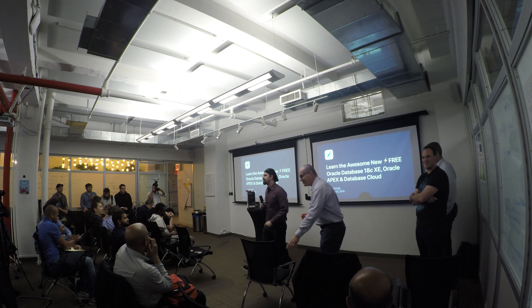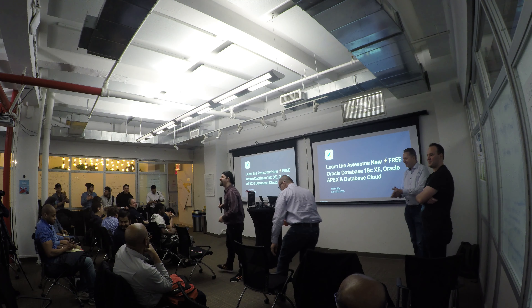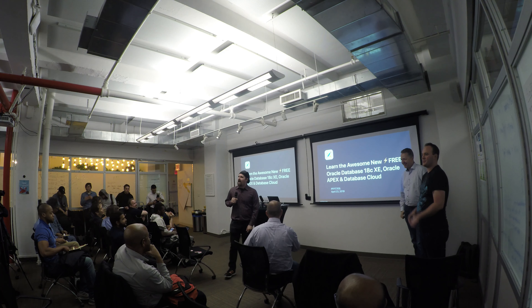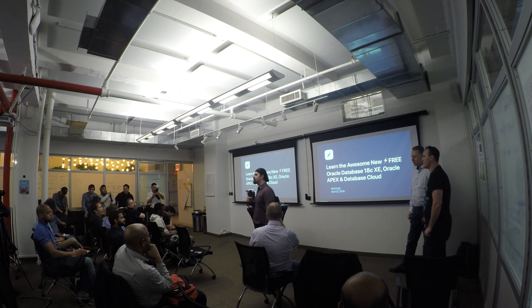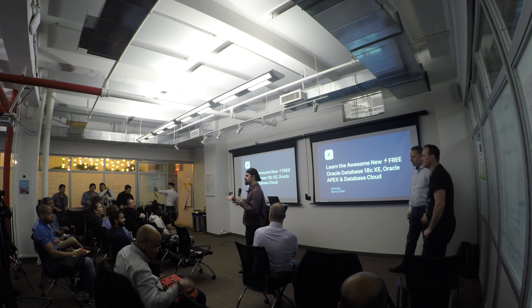Hi, welcome everybody! Clap, do something! Alright, tonight we are going to have another amazing event. We are going to start off this event with... Trivia!